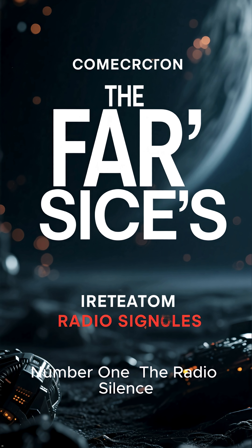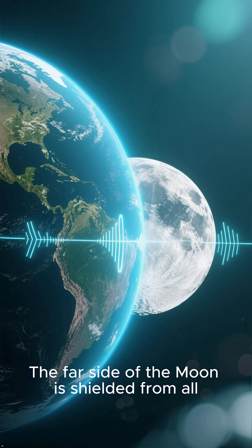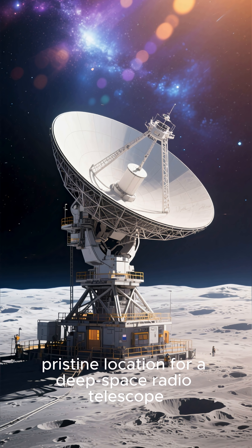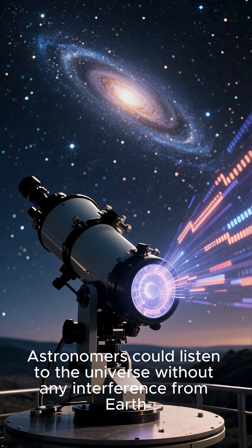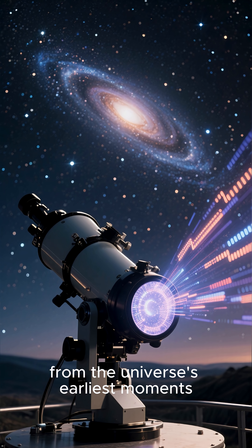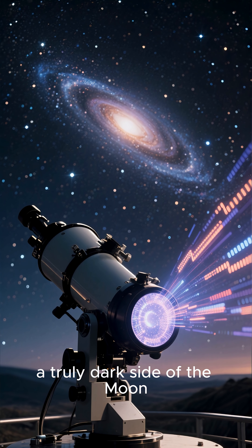Number 1: The Radio Silence. The far side of the moon is shielded from all human-generated radio signals from our planet. This cosmic block makes it the perfect, pristine location for a deep space radio telescope. Astronomers could listen to the universe without any interference from Earth, opening a new window for observing the faint signals from the universe's earliest moments. A truly dark side of the moon.